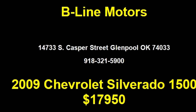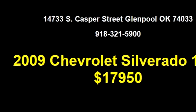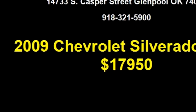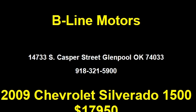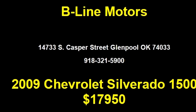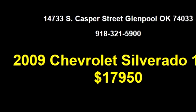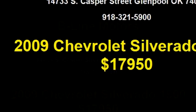It has options like alloy wheels, power steering, air conditioning, and tow package. Please come visit us at 14733 S Casper Street, Glenpool, OK 74033, or give us a call at area code 918-321-5900.